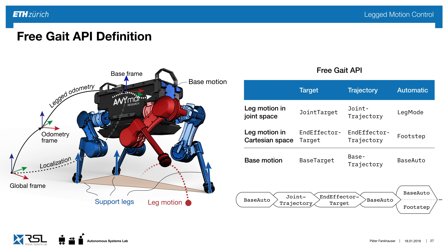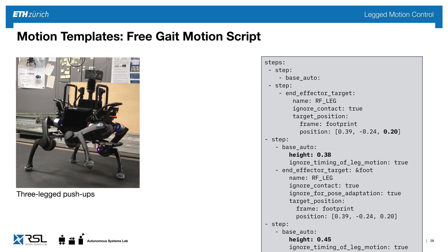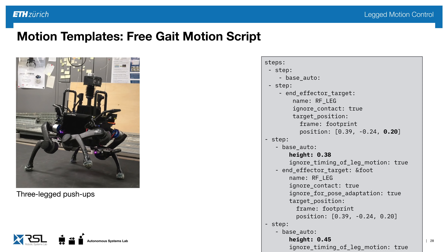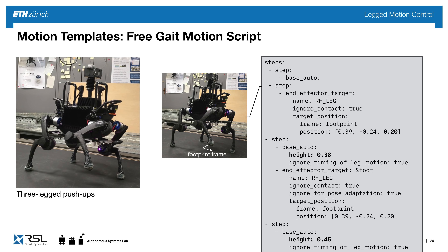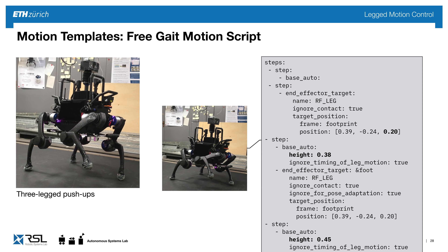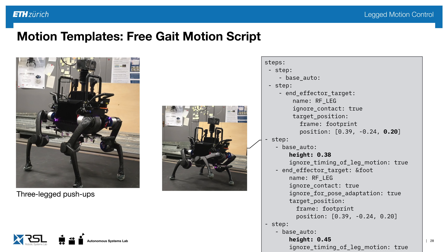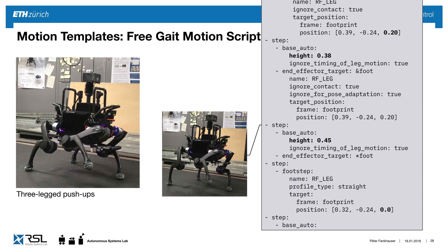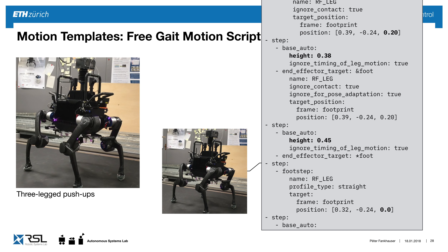With this tool we've created an API for versatile, robust, and task-oriented control of legged robots. Here we ask the robot to do three-legged push-ups where one leg stays in the air. The motion script uses the base auto command to move to a stable position, then moves the right front leg to 20 cm height in the footprint frame, then uses base auto command to move the base to 38 cm height keeping the leg in place. We move the base up to 45 cm and back down — with just 35 lines of code, I've programmed this complex motion.